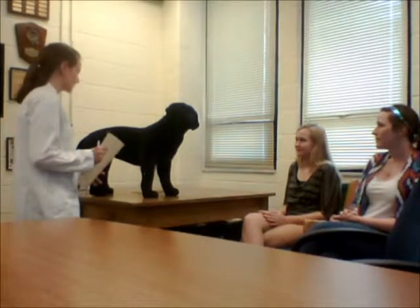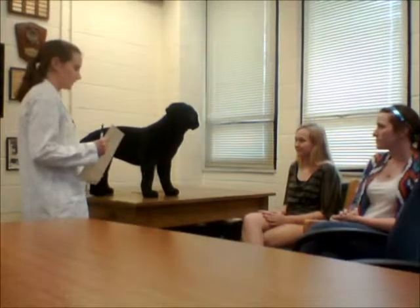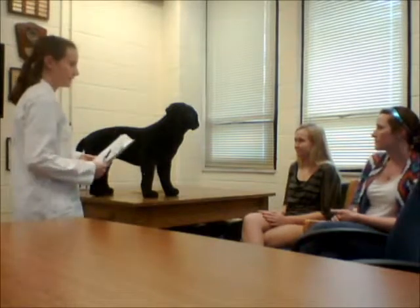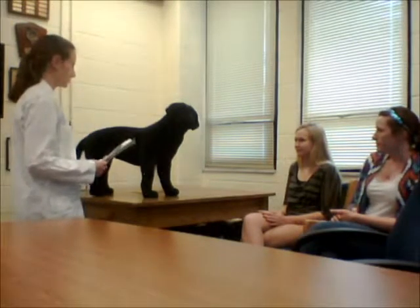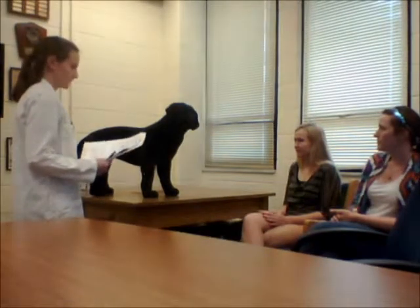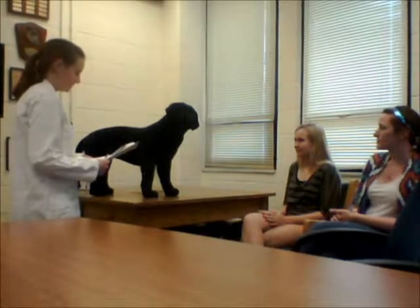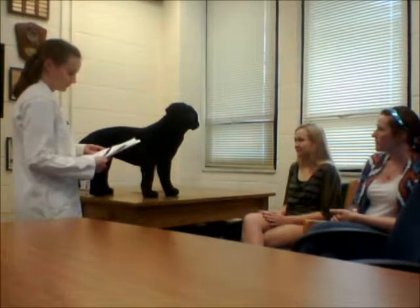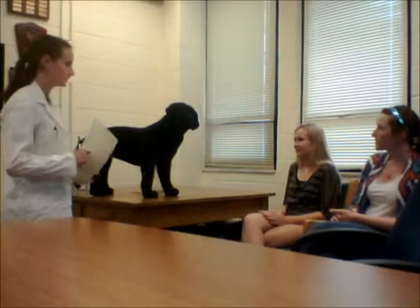It could be a number of things. It could possibly be fleas or might be a case of mange. I'd like to run a few tests to determine that. I'd like to do a skin scrape and take a few samples from the patches of hair loss areas to see if it's mange. I'd also like to do a DTM and see if ringworm is a possible cause. My vet tech Elizabeth will be in shortly to bring him back and we'll do the tests.